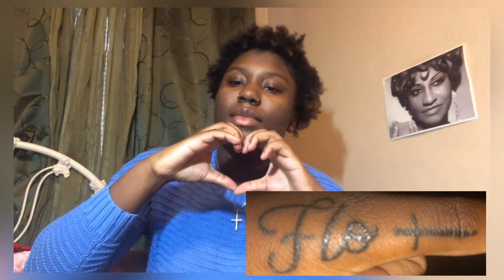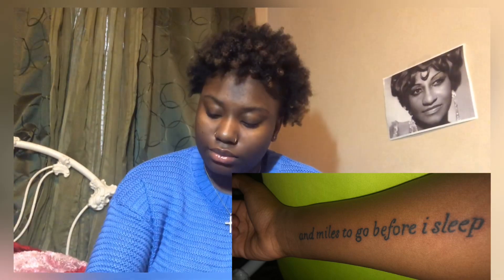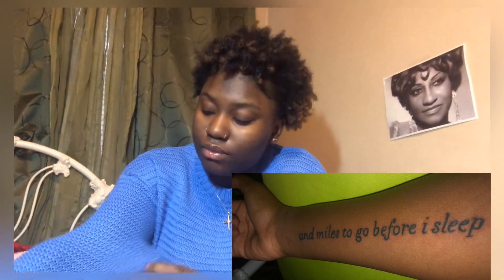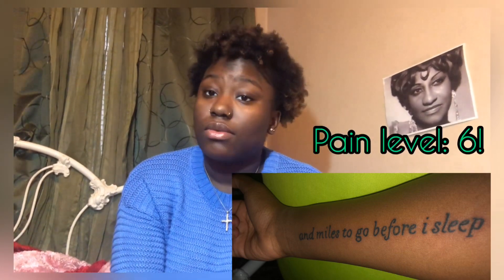Last but not least, the next tattoo I got is a quote from Robert Frost's poem 'Stopping by Woods on a Snowy Evening.' The poem itself is about death, and if you guys watched my last video, you'd know that I'm afraid of death. So this quote is just a small piece of encouragement and a reminder that, hey, you have so much to do and so much to accomplish before you pass away. I look at it from time to time and it reminds me there are so many great things to do before it's your time.